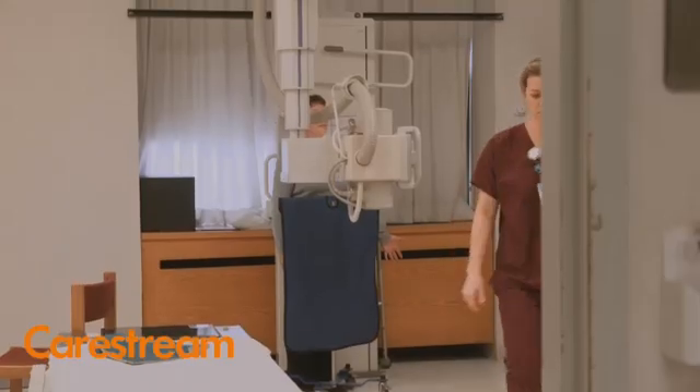One particular weekend, we converted one of the diagnostic rooms, which was using CR technology, to the DRX retrofit. Conversion started on a Friday, and Monday morning we started doing patients, and off we went.